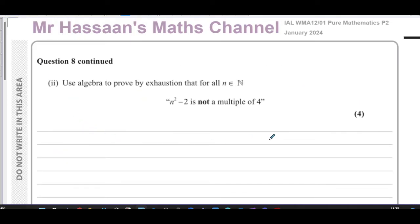Part two says: use algebra to prove by exhaustion that for all natural numbers, n squared minus 2 is not a multiple of 4. When dealing with multiples of 4, we think in terms of odd and even numbers, especially when squaring. If we choose n equals 2k, that will include all the even numbers that exist. If we choose n as 2k plus 1, that will include all the odd numbers that exist.